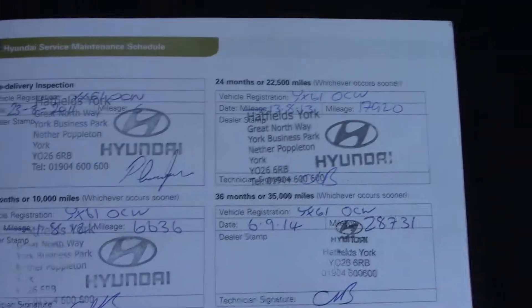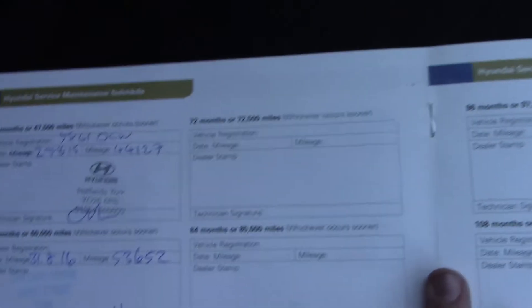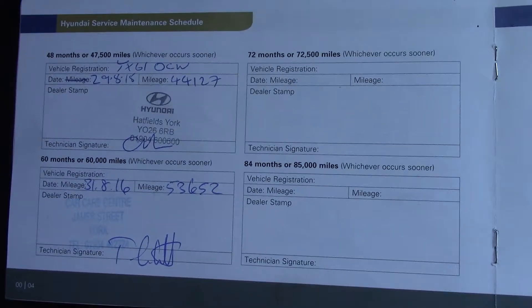Over here we've got the service history for the vehicle. And like all of our vehicles, this one comes fully HPI prepared.